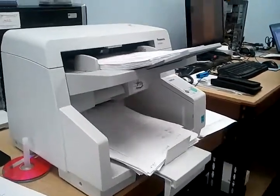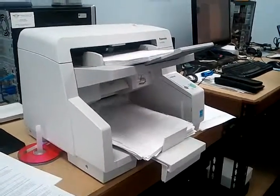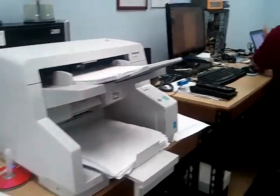So if you need a document scanner, this may be the device for you. This is not an expensive scanner, but it sure is fast. What do they say the speed is? 200 images per minute.